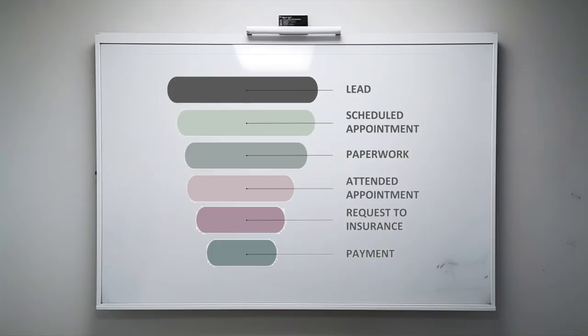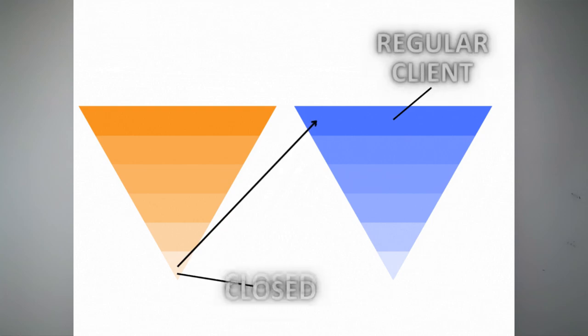You can establish a comprehensive sales funnel with customizable steps to guide clients through the entire process. For example, steps can include: potential client, set up appointment, signed paperwork, attended appointment, request to insurance, income, and closed deal. If it's a complex treatment, it can have different steps. Once a treatment cycle is completed, the CRM system allows you to initiate a new cycle automatically after a specified time frame.